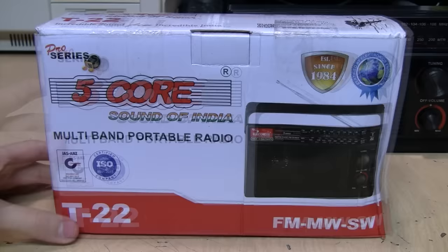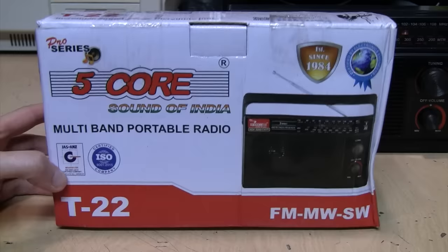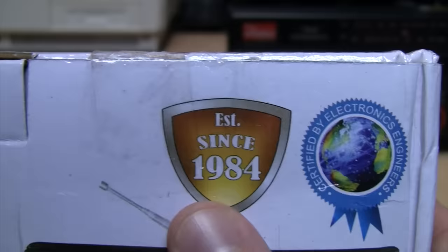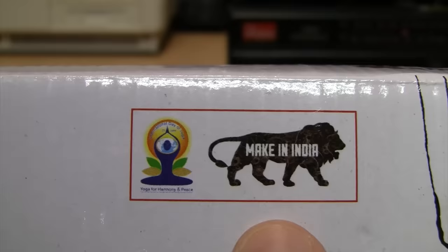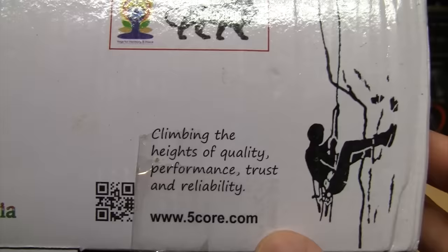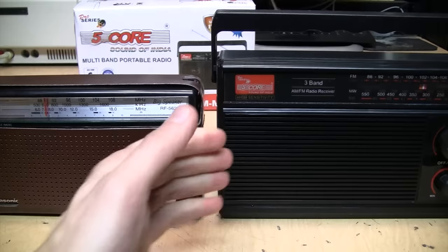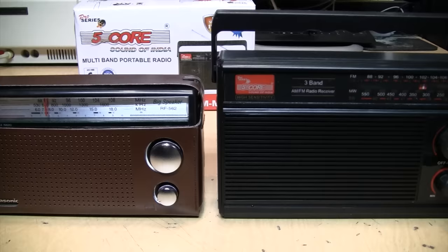That leaves this Five Core radio, whose box got smooshed even though it was shipped in an undamaged outer box. This is the Pro Series Five Core Sound of India multiband portable radio, model T22, with FM, AM (medium wave), and shortwave. Established since 1984, certified by electronics engineers, they even promote yoga on the box. It claims high range antenna with high sensitivity, and it's quite a bit larger than the Panasonic — more the size I'd expect from a radio claiming a big speaker.